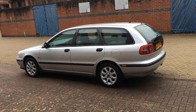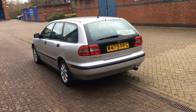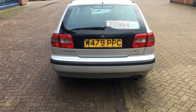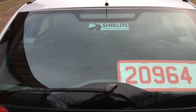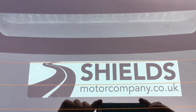Part exchange considered. Debit and credit cards welcome. We do not accept offers on our cars — I'm sorry to sound blunt, but we sell a lot of cars and we're a very busy local business with a great reputation. If you think you're going to make a bid, you won't. But if you want a cracking Volvo V40 at a good price with excellent history, get on the phone to me now. My name's Peter, Shields Motor Company. 07872 340 360. I look forward to selling this lovely Volvo.